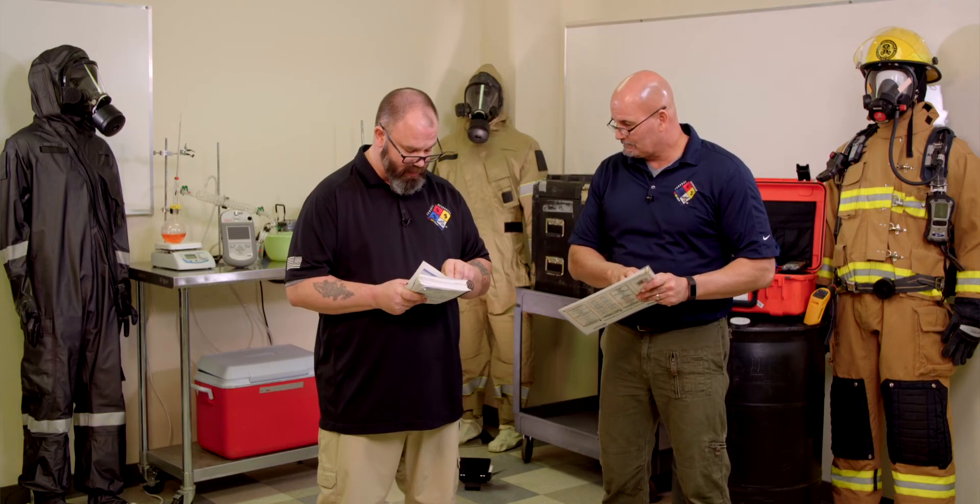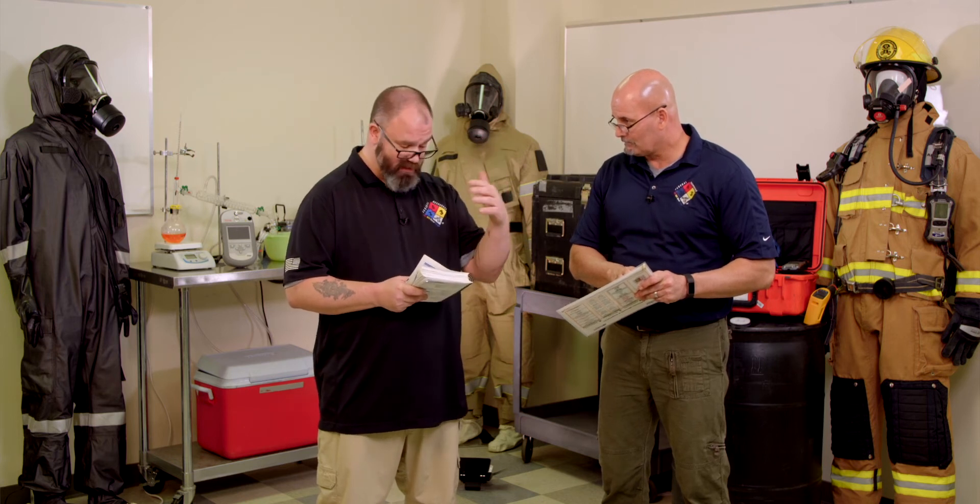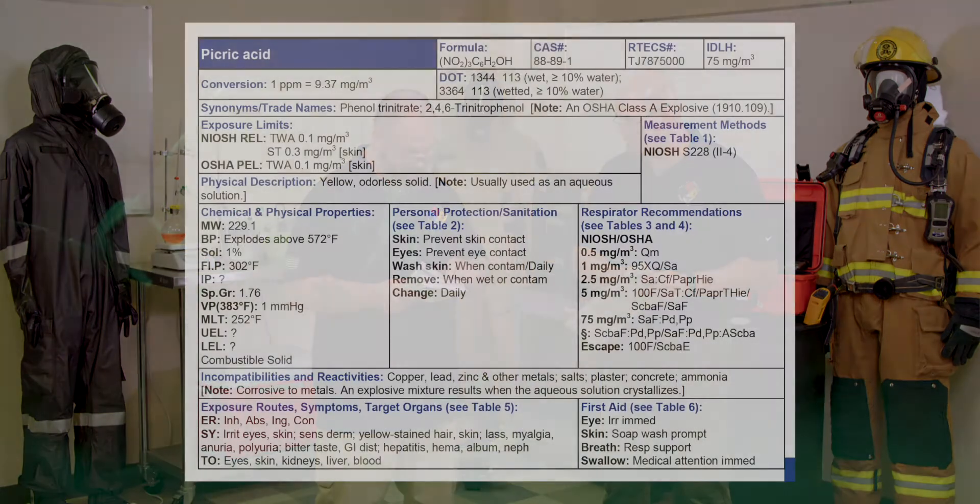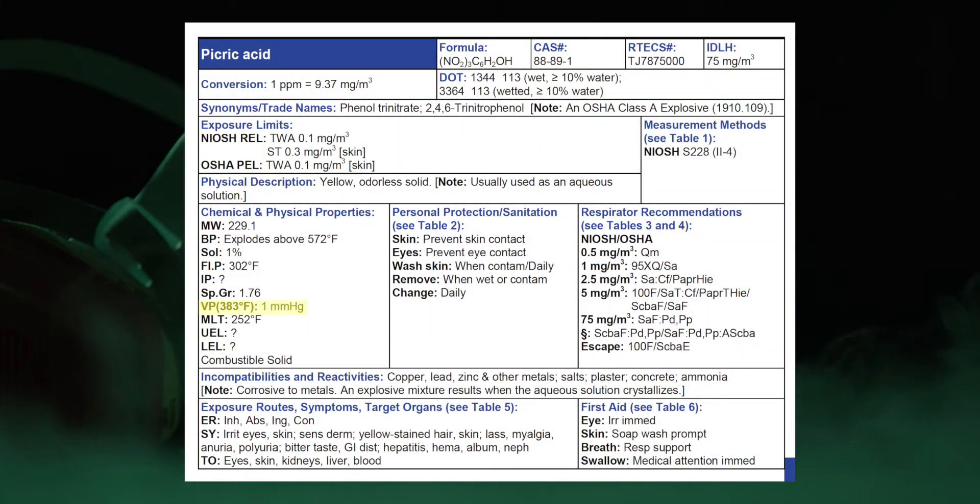You mentioned vapor pressure — it does have one. In the parentheses of the book, it's got a really high temperature. Most of this stuff is taken at standard temperature and pressure — 68 degrees, sea level. But this is saying they got one millimeter of mercury at 383 degrees Fahrenheit. So they had to heat this up a bit to even produce vapors.